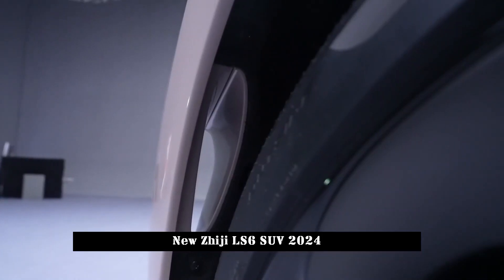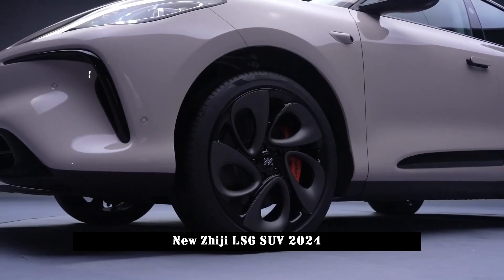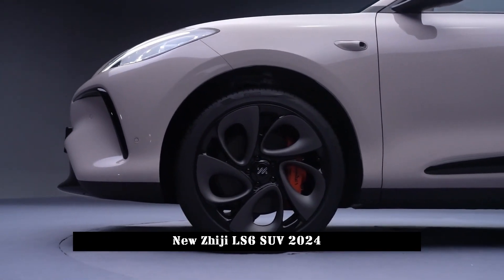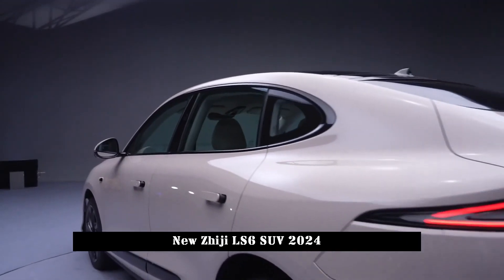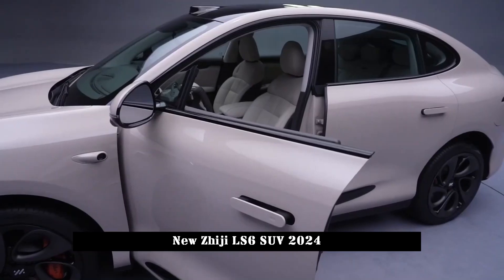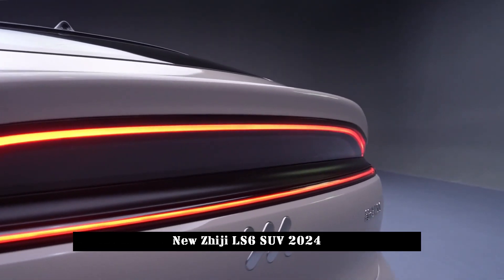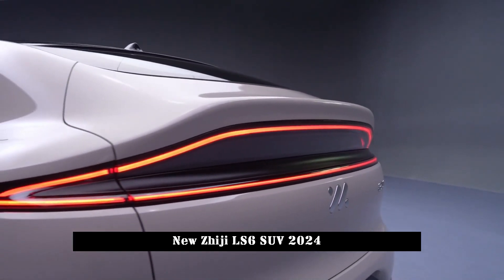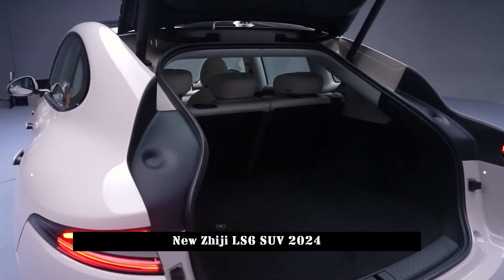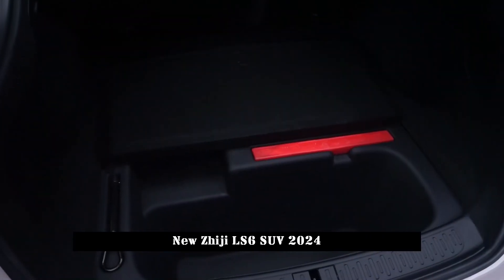The LS6's price positioning is also quite competitive. The price will likely be less than 250,000 yuan, while the rear-wheel drive version will cost even less.